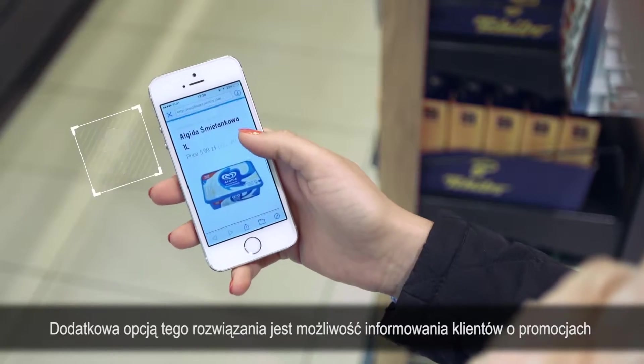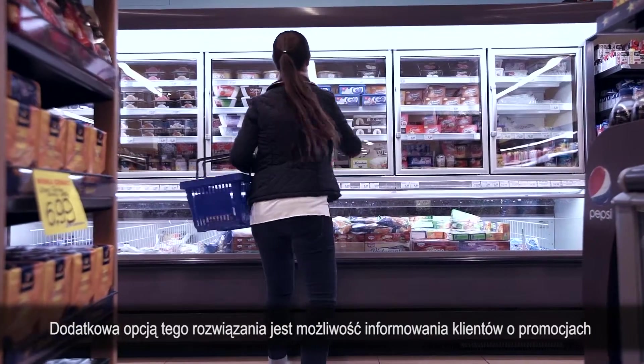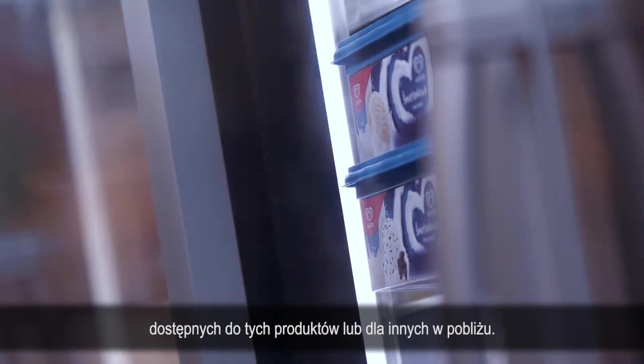An additional option of this solution is the ability to inform customers about geo-localized promotions available for these products or for others nearby.